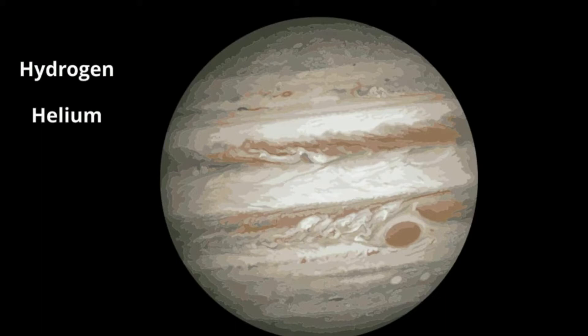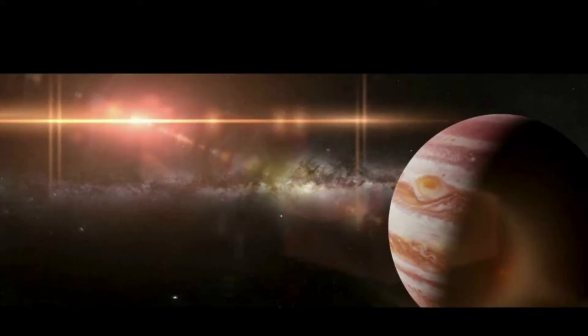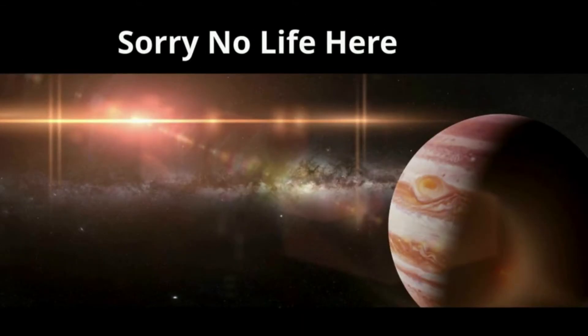Jupiter is famous for the red spot, which is a huge storm that has been raging for hundreds of years. The chances of life on Jupiter are very rare. The temperatures and pressures of this planet are most likely too extreme for organisms to survive.